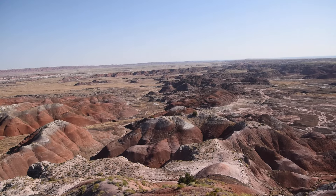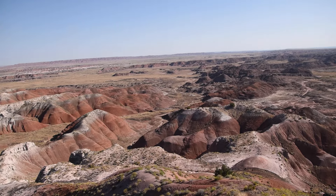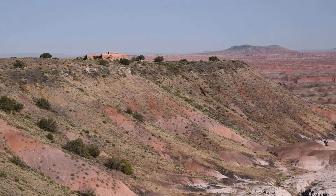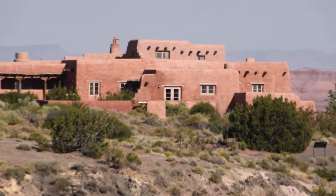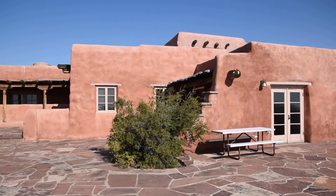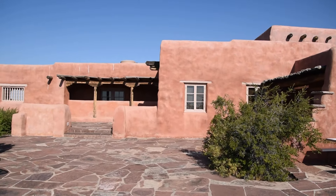Currently we're at Tawah Point and behind me you could see the Painted Mountains and then you could see the lodge all the way over there. They used to use the lodge as a place where people stay, but now it's a museum and they don't have anyone staying there.